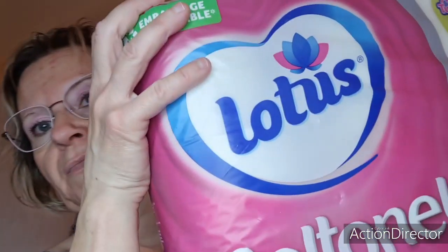On va passer au rayon ménager. On a pris des Lotus, papier toilette. De l'essuie-tout — il y a six rouleaux dedans.